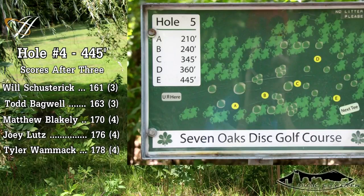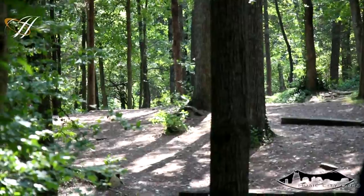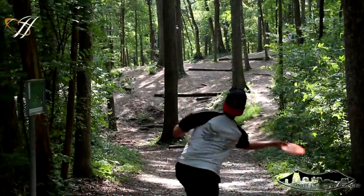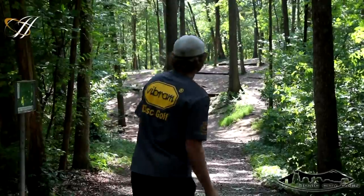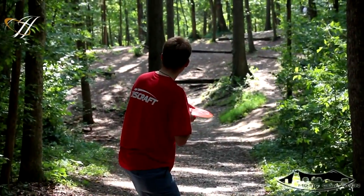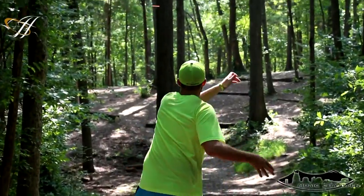On to hole four. This is where it might be a little confusing because now we're on hole five's basket — we're playing hole five, but it's only the fourth hole of the tournament. It is 440 plus feet through a lot of trees. That seems to be a preferred route that Will took, but he just caught an early tree. Todd throws it a little higher and gets clean — he'll have a decent look for his upshot. Not a great shot from Joey; he was trying to take that center route but threw outside of that tree. Really early tree for Matt. Same tree for Tyler.